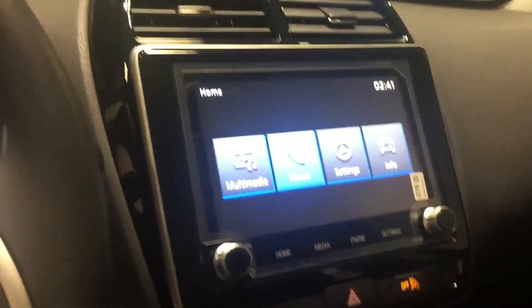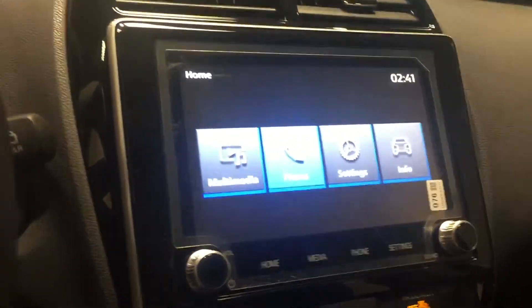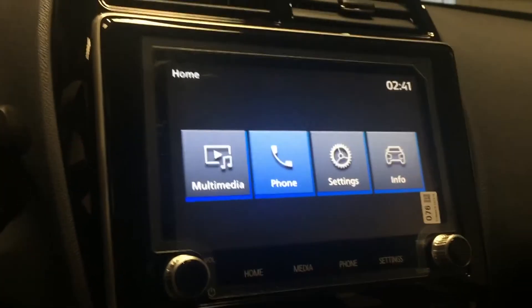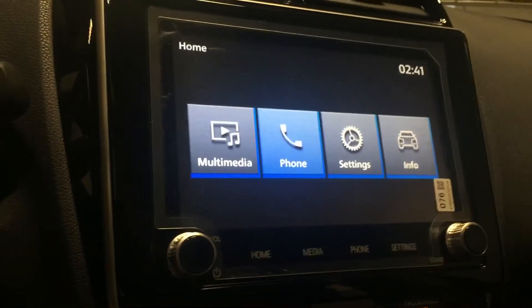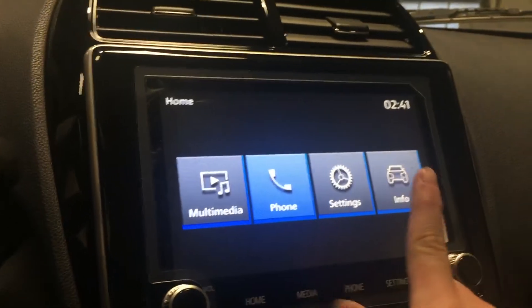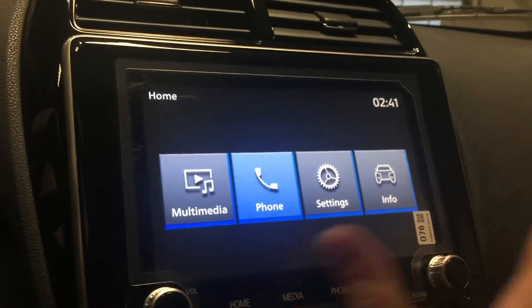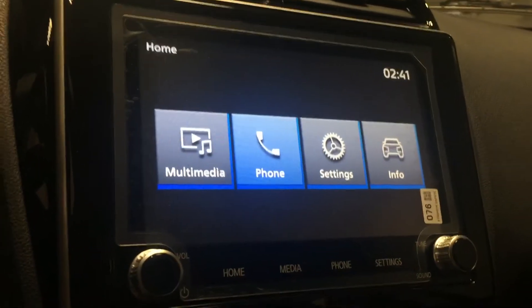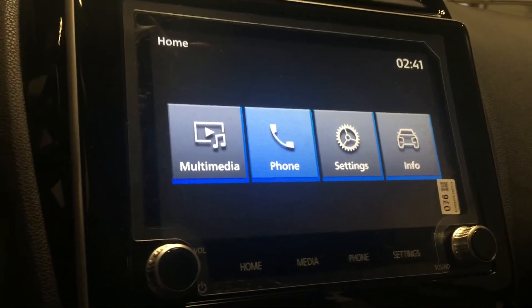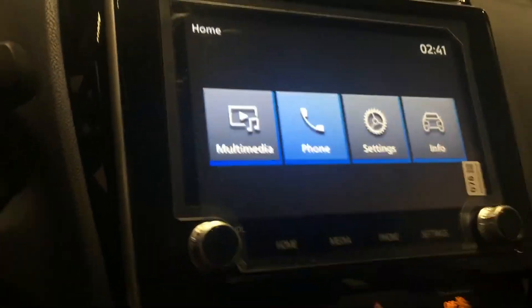Over here we have our beautiful 8-inch interactive touchscreen radio system. You can connect your phone via Apple CarPlay, Android Auto, or Bluetooth. These are amazing — you can see a lot of different settings and vehicle information such as fuel economy, and you can also make hands-free calls right on the screen.